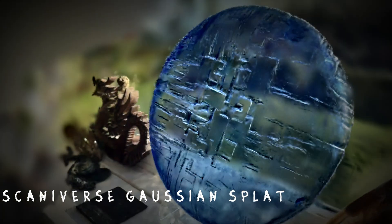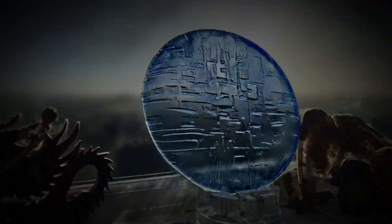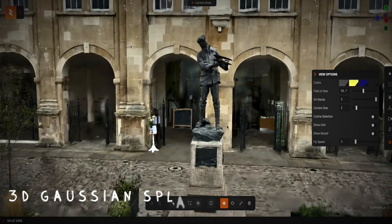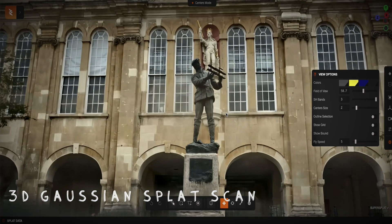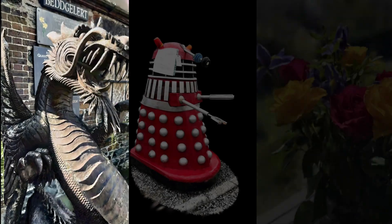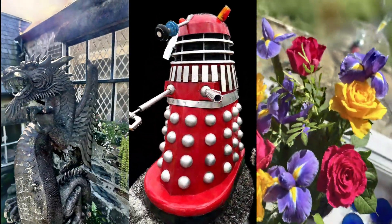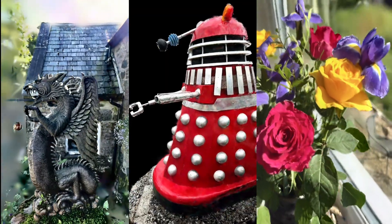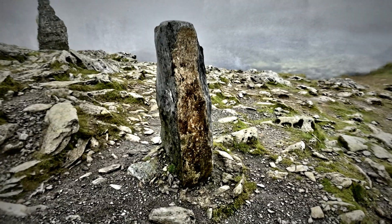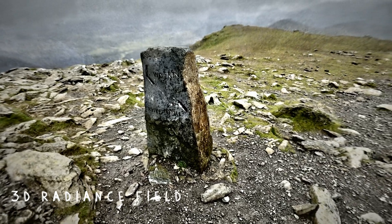I never thought I'd be able to scan shiny or reflective surfaces due to the limitations I've found when creating 3D with LiDAR and photogrammetry. It seemed it might always be impossible, but then these smudged dots called Gaussian splats arrived and changed the world of 3D capture forever. Just like mesh scans, these splats can be processed without the need for any internet connection, which is useful when I'm in remote places with poor or little connectivity.